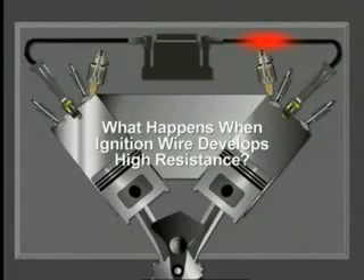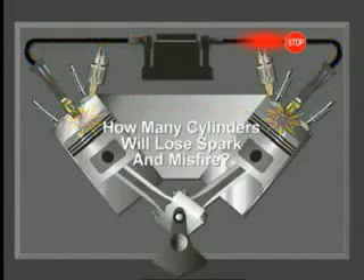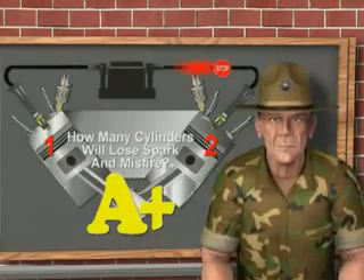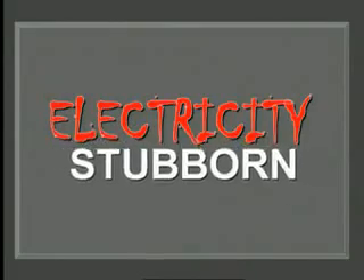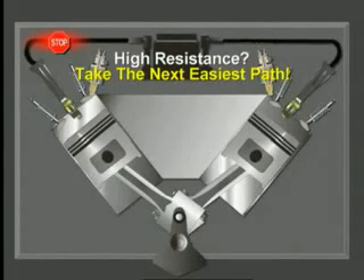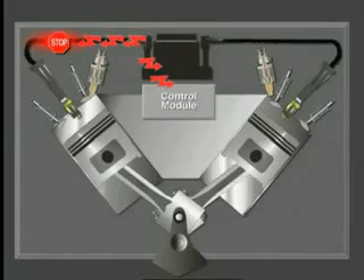When an ignition wire develops high resistance, the path that electrical current flows is interrupted. On a DIS system, two cylinders will lose spark. But electricity is stubborn — when it meets high resistance, it takes the next easiest path. Sometimes it jumps from the wire to the block, fires one plug, then returns to the coil secondary tower. Other times it jumps to the coil's primary winding through the control module, flows through the engine block, fires one plug, and returns to the secondary winding.